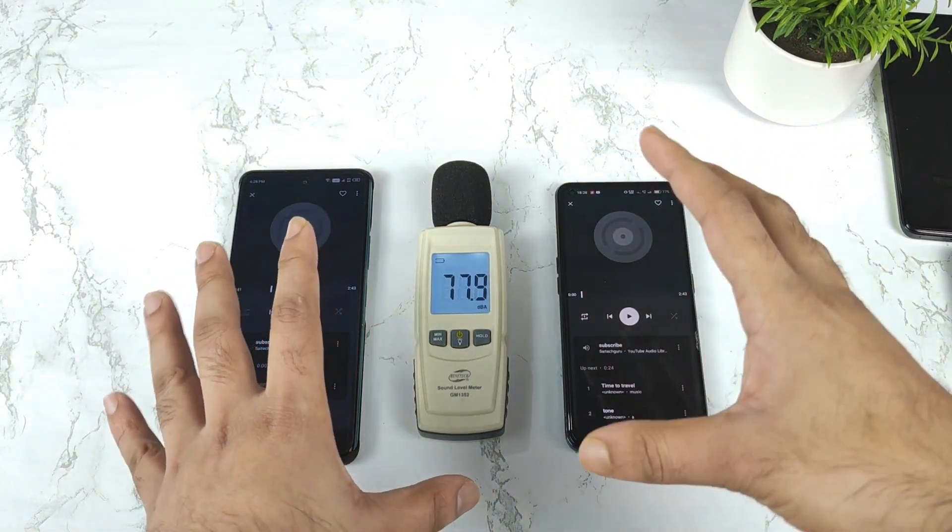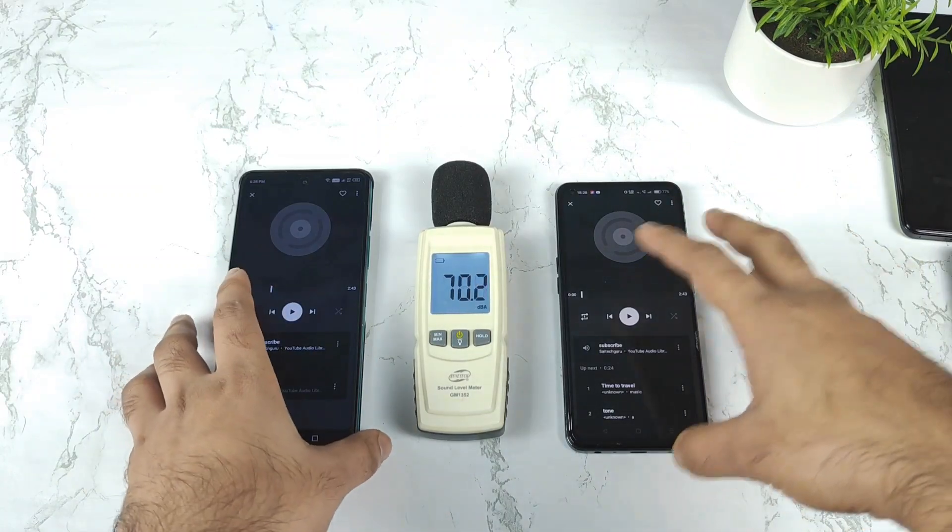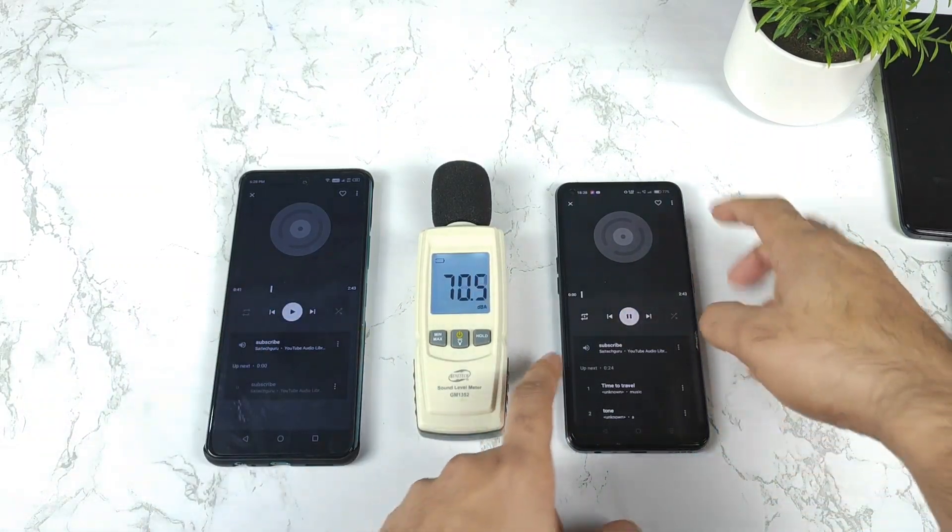It reached close to 88, and around 80 to 70 decibels overall on the Infinix Note 11s. Now let's see what will happen with the Realme X and Max.